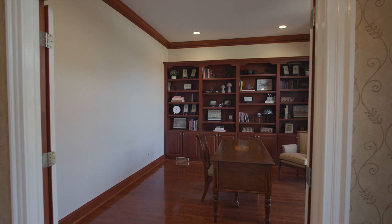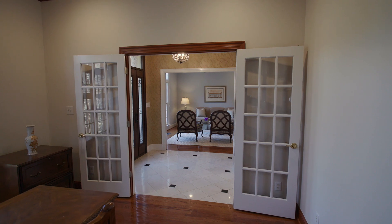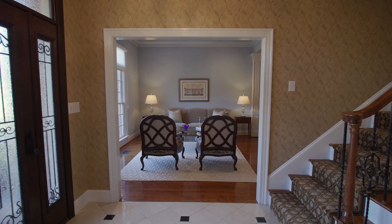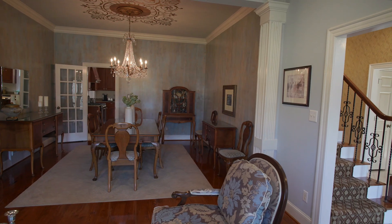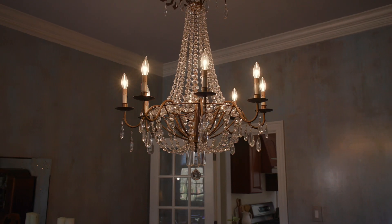Right off the foyer you'll discover your well-appointed office space with built-ins we've all been looking for, and to the left you'll find your formal living and dining — perfect for those family gatherings under the exquisite chandelier, making them feel that much more special.